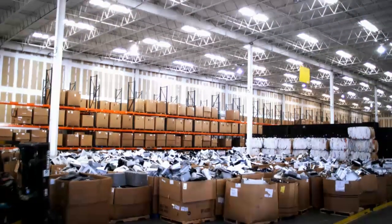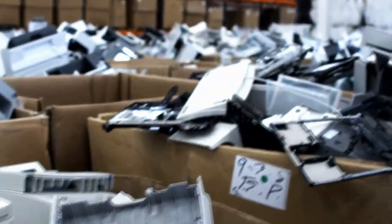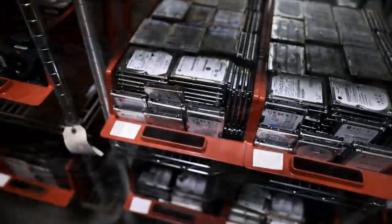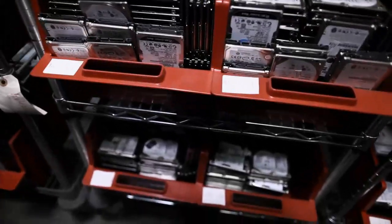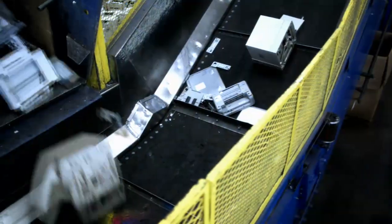This enables you to ensure environmentally responsible processing of your retired electronics while minimizing the risks involved with handling sensitive digital data. Efficient separation of materials is the foundation of electronics recycling.